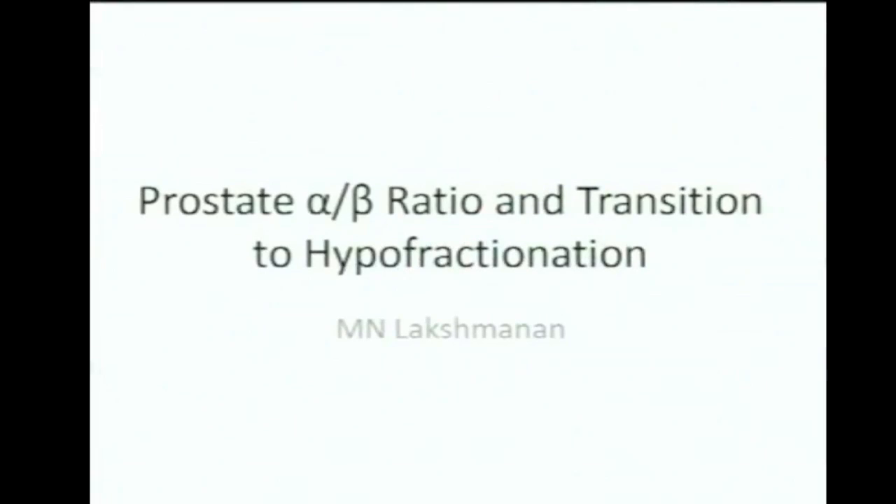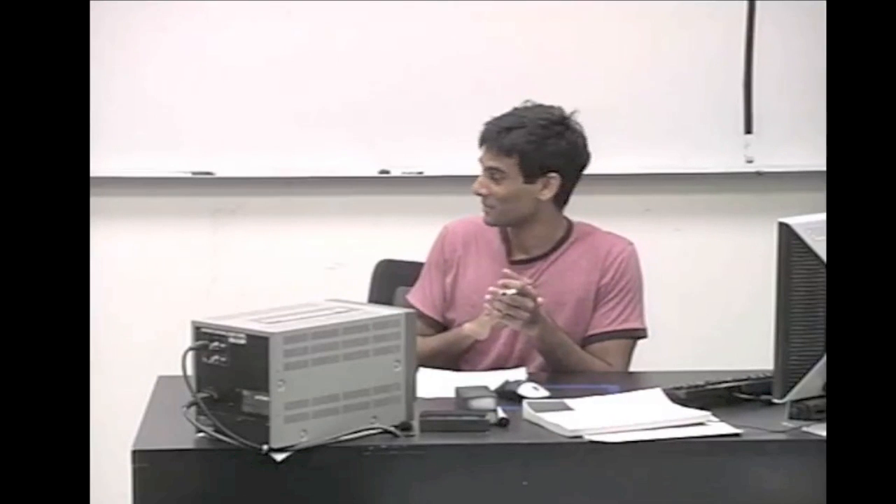My topic was on prostate alpha-beta ratio. Professor Wang assigned me prostate alpha-beta ratio and transitioned to HDR, high dose rate brachytherapy. But I felt like technologies like IMRT and photon therapy are more promising, so I decided to change the title to reflect delivering dose using EBRT, external beam radiation therapy, in fractions.